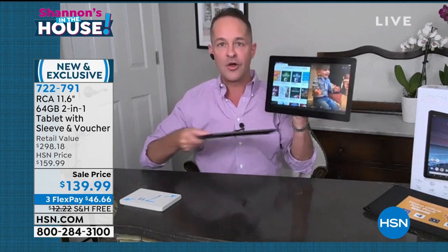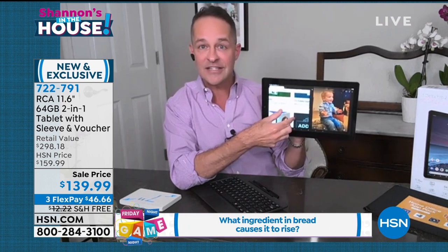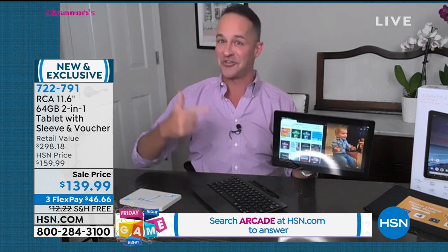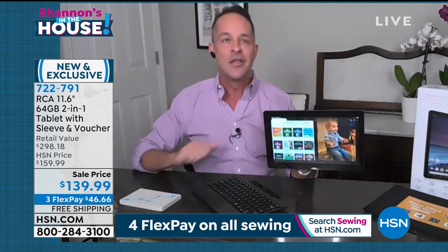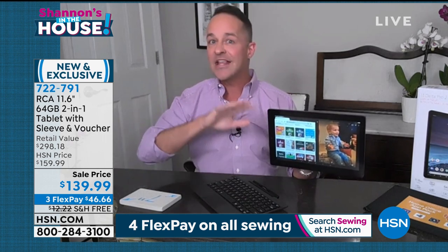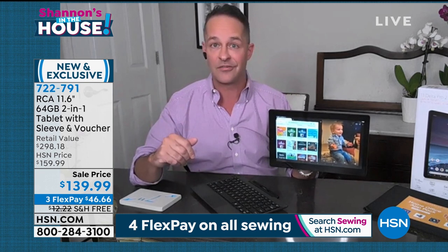I'm going to show you all what Shannon was explaining. So I'm in computer mode. You can give it a little pull there, and I'm using the G-hold. It goes very simply into full tablet mode — touchscreen tablet. Number one selling operating system in the world: Google Android, built-in and Google certified. The Google Play Store is on here. Front cameras, rear cameras. This has plenty of power for streaming. I'm going to live stream HSN in just a few minutes.